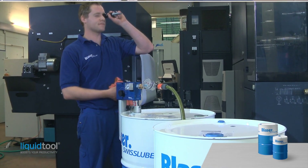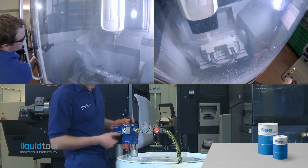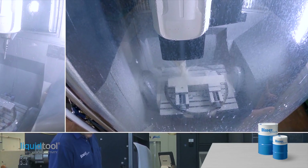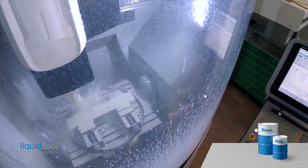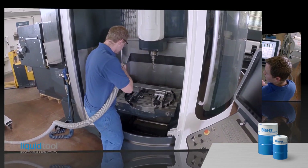Carefully planned machine cleaning is very important. Otherwise cleaning may be necessary at the worst moment, under pressure of time to resume operations as quickly as possible. Well planned cleaning generally allows for more time to do the job properly.